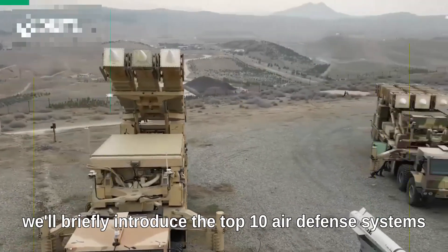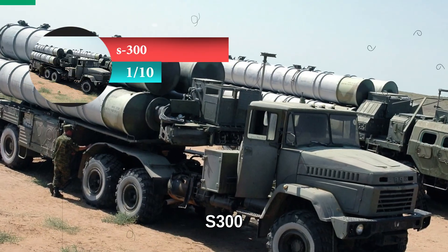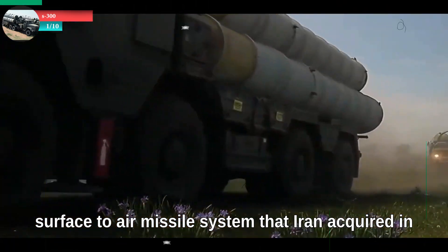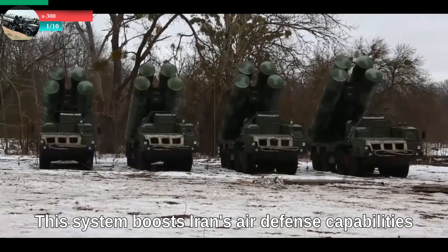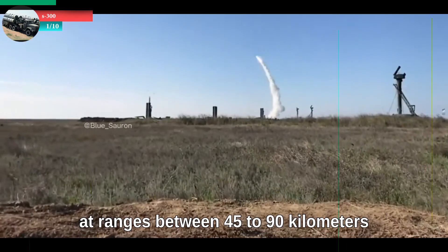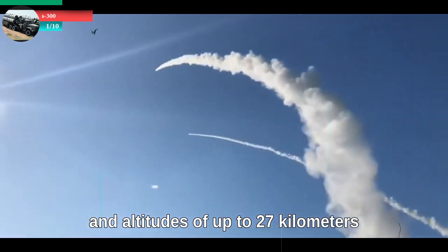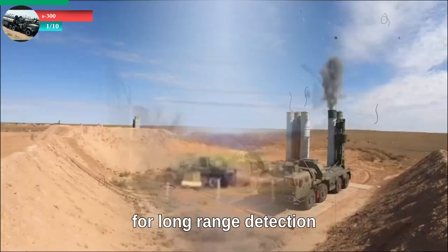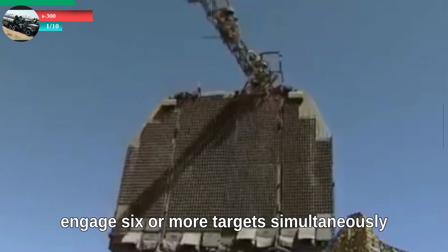In this video, we'll briefly introduce the top 10 air defense systems Iran possesses. At number one: the S-300. The S-300 is a Russian-made surface-to-air missile system that Iran acquired in 2016 after international sanctions were lifted. This system boosts Iran's air defense capabilities with its ability to intercept aircraft, ballistic missiles, and cruise missiles at ranges between 45 to 90 kilometers and altitudes of up to 27 kilometers, depending on version and missile type. The S-300 includes a suite of radar systems for long-range detection and tracking of incoming targets, enabling it to engage six or more targets simultaneously.